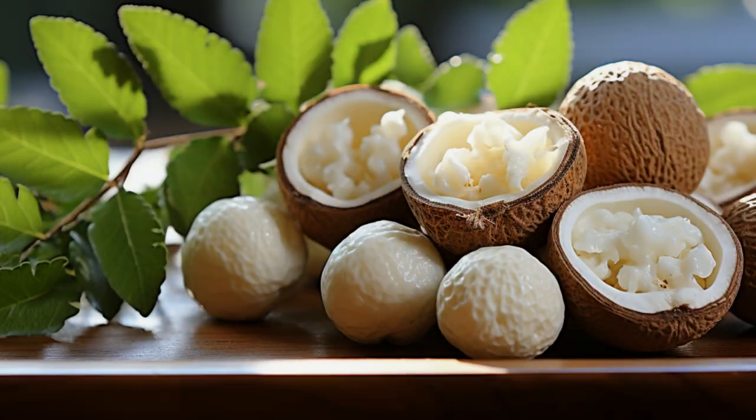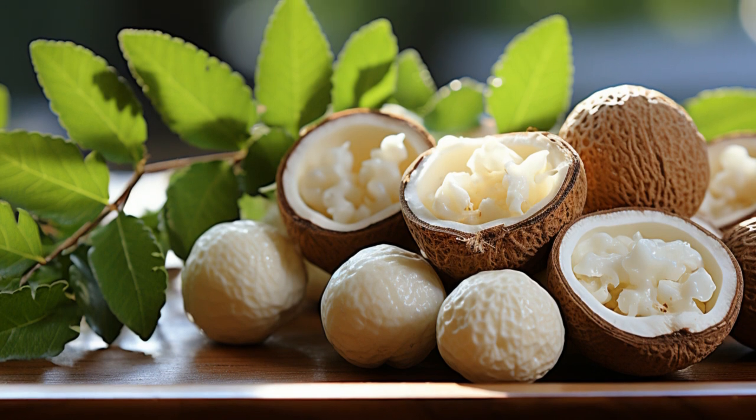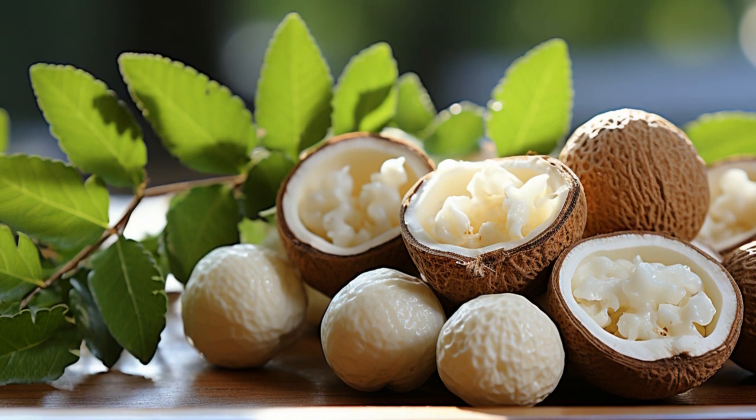Surprise! Although we call them nuts, macadamias are technically the seeds of the fruit of the macadamia tree.